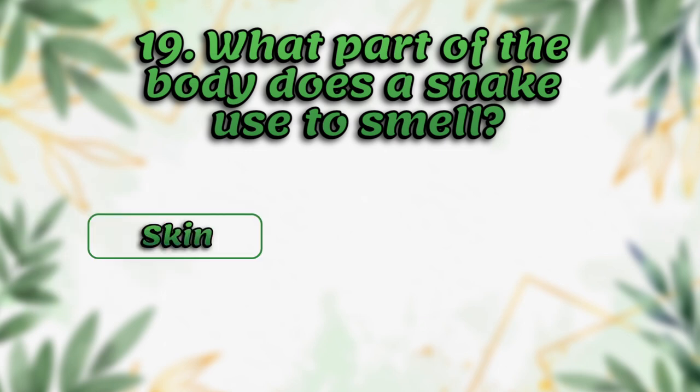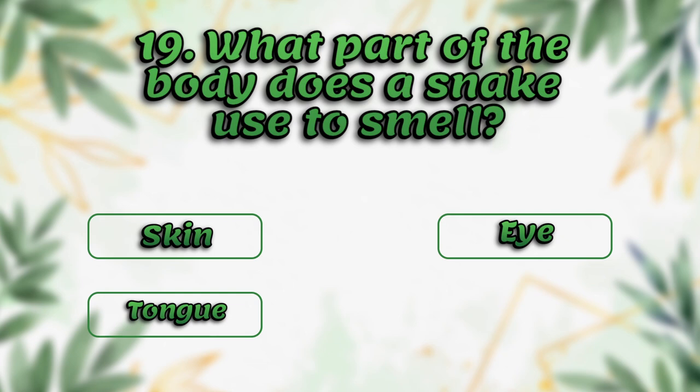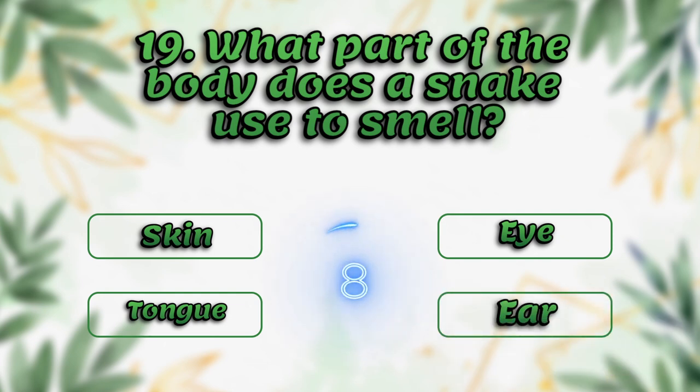What part of the body does a snake use to smell? Skin, tongue, eye, ear. The answer is tongue.